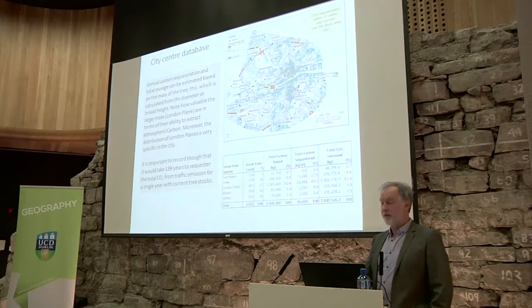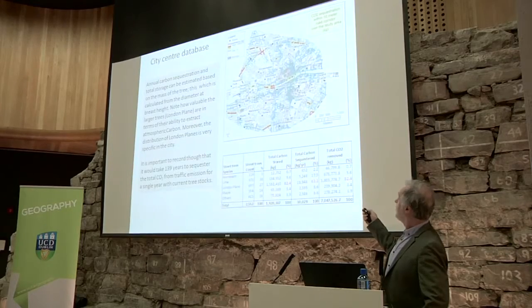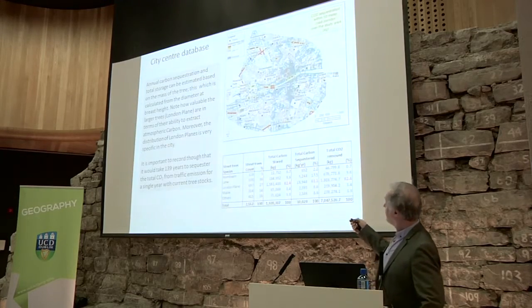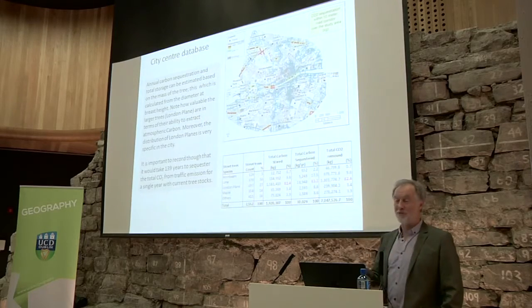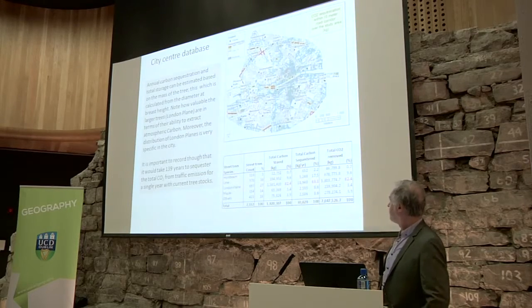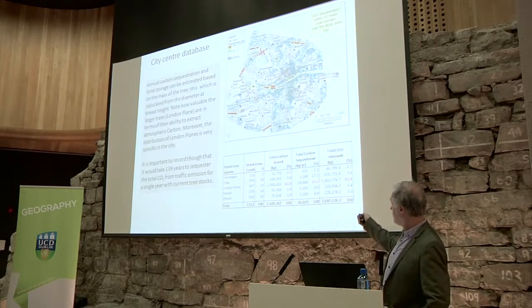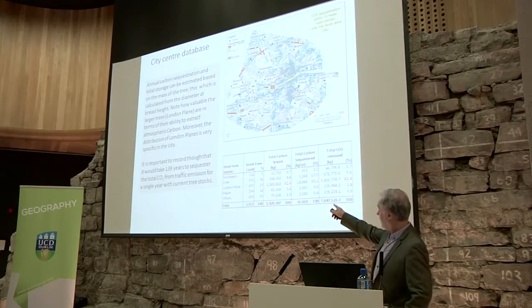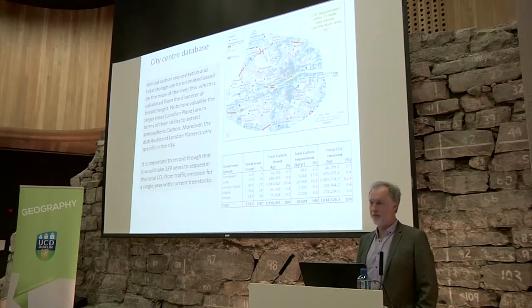Despite the relative fewness of the London planes, they carry an enormous burden in terms of ecosystem services — 68% of the canopy cover is associated with those trees alone. What we're interested in is tying this to environmental services. The estimated CO2 sequestration within 10 metres of street corridors shows the highest consumption along corridors where the London planes were planted — the North Circular Road and along the canals. Calculations show London planes account for 82% of total stored carbon and 63% of carbon sequestered annually. An important caveat: you can plant as many trees as you want, but they will never consume the amount of carbon coming off the urban landscape.